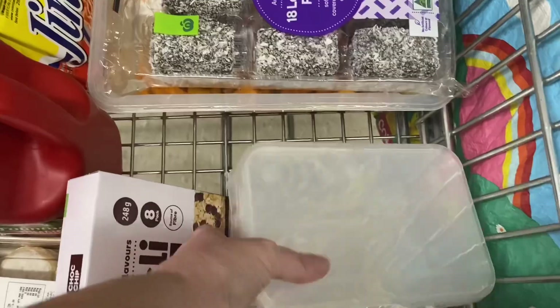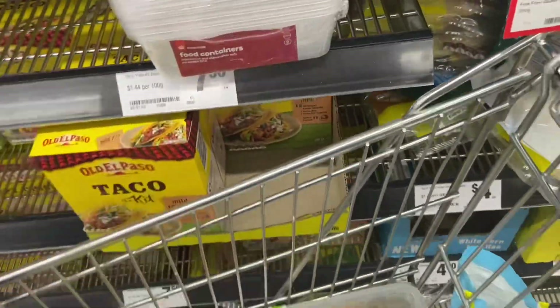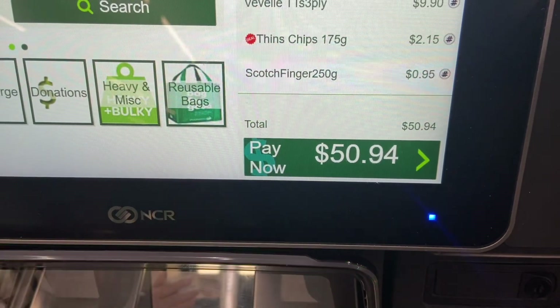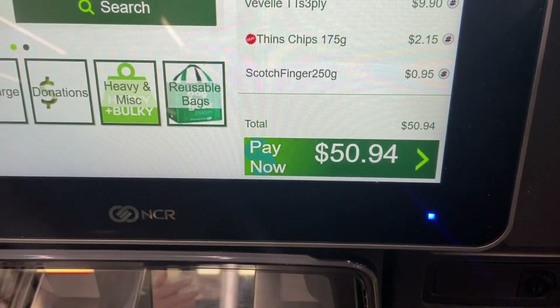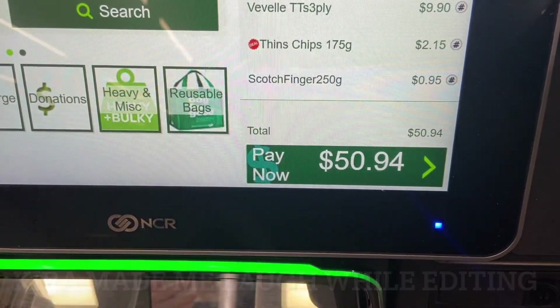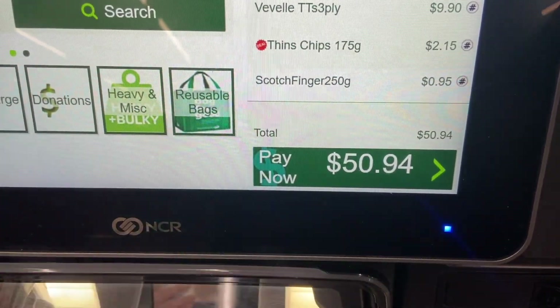My total came to $50.95 — the scotch finger biscuits just brought me over that, so I'm happy either way. That's week one done at Woolworths! Thanks for watching, see you next time. Bye!